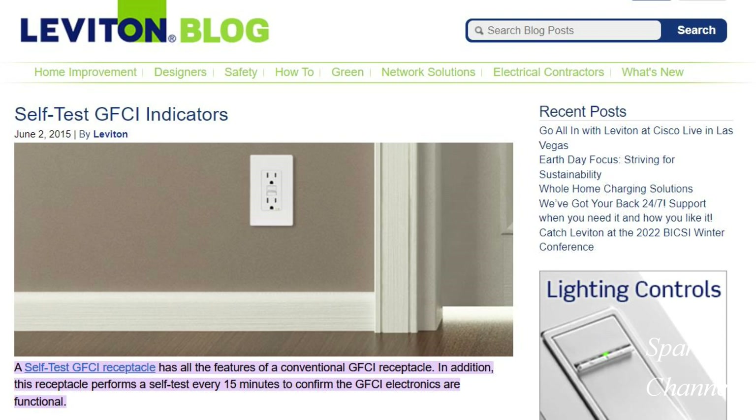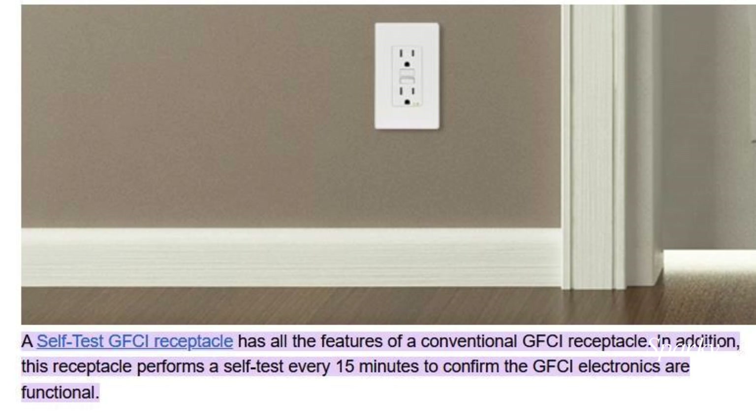For the answer I'll go to the Leviton website, and it says right here: a self-test GFCI receptacle has all the features of a conventional GFCI receptacle. In addition, this receptacle performs a self-test every 15 minutes to confirm that GFCI electronics are functional.